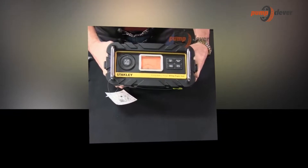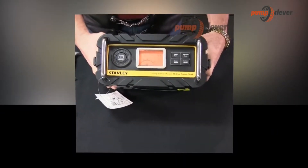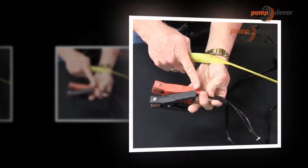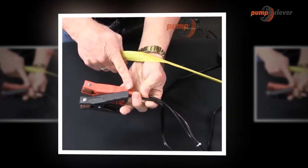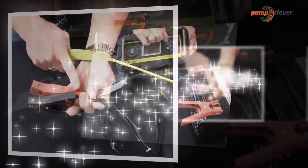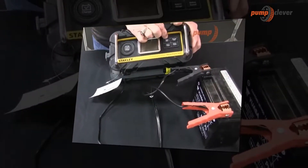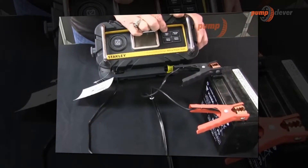However, depending on the use you make and the conditions of use of your car, you will select the model that suits you the most. If your vehicle has a large engine, massive displacement, or diesel engine, we advise you to opt for a battery having a high intensity at startup. If in winter your vehicle stays cold, it is also advisable to have a battery with high power at startup.